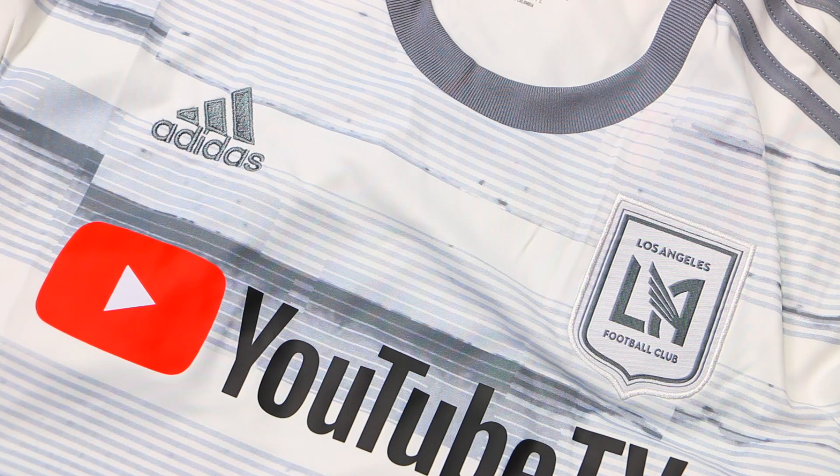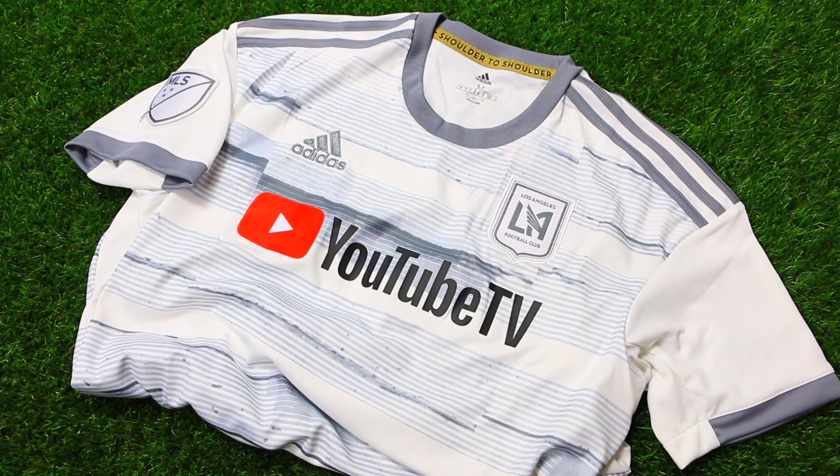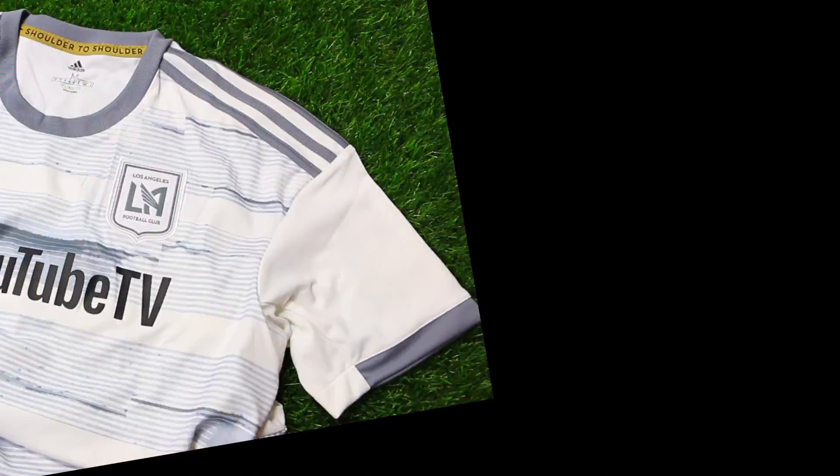Here at Soccer Box, we offer fast shipping worldwide on thousands of authentic soccer jerseys. Sign up for our newsletter where you can save even more money off your orders. Let us know how you like this jersey by leaving your feedback down below, leave a like and subscribe, and from everyone here at Soccer Box, we'll see you later.